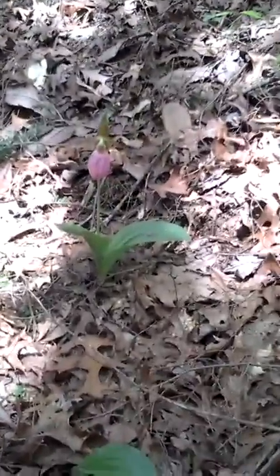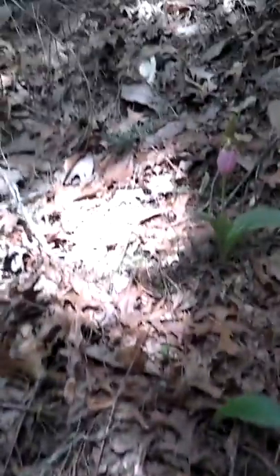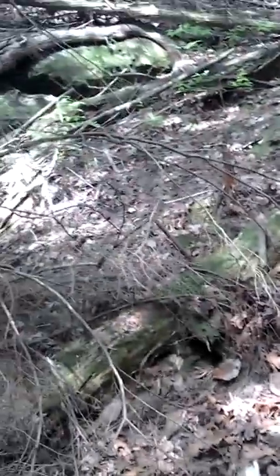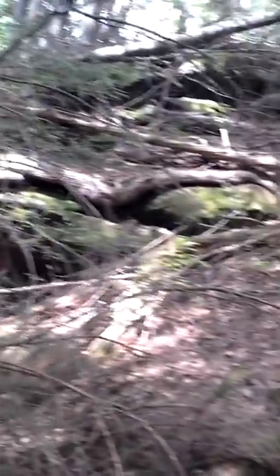It's a medicinal plant, very, very hard to find. As you can see, there's one over here, one here, one back here. They primarily grow in a rocky area — sandstone. Very, very rare, very hard to find. Not many people get to see this plant.